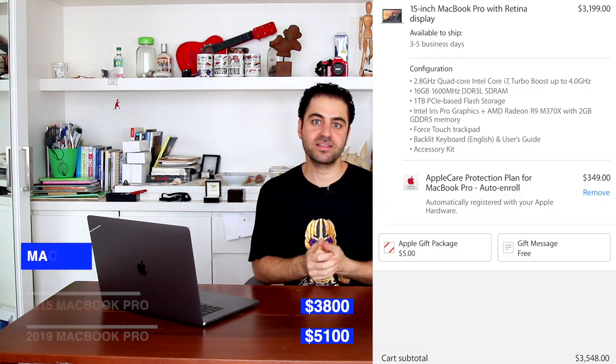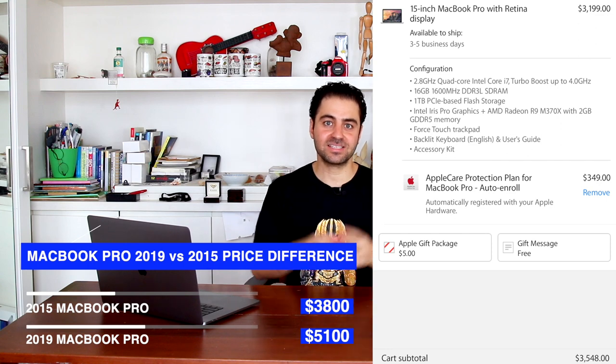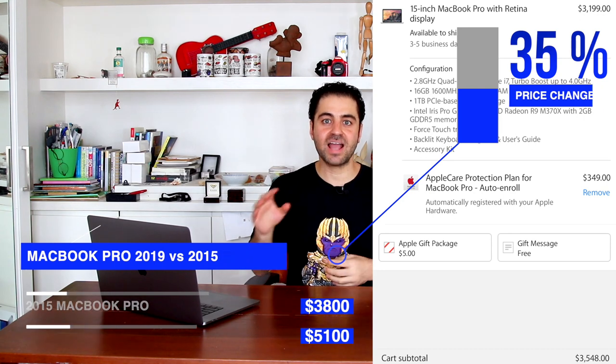Comparing the price to my 15-inch MacBook Pro, which back in the day was also top-tier and cost around $3,800 including taxes — that's about a 35% extra increase in price. I did use my last MacBook Pro for 5 years, so if I use this one for the same amount of time, that's about $1,000 per year, which I guess is reasonable. That's me trying to convince myself.